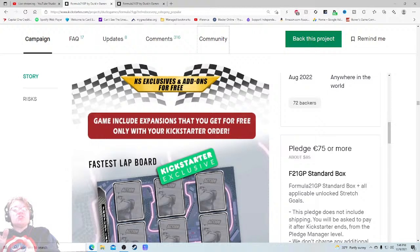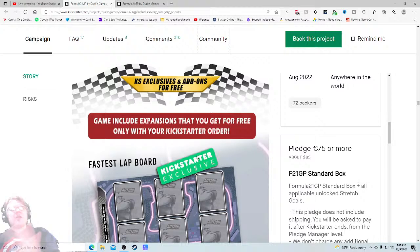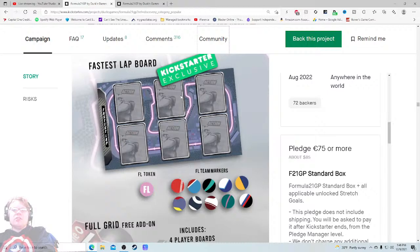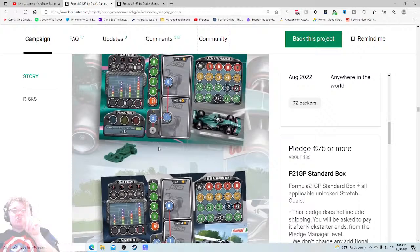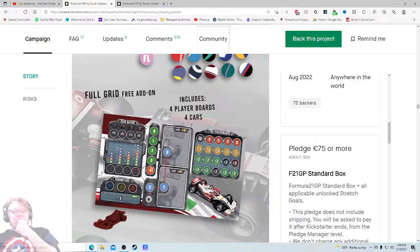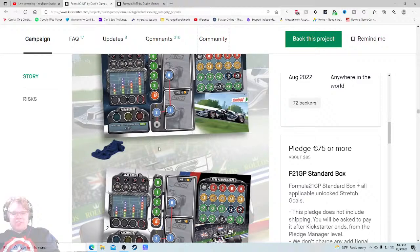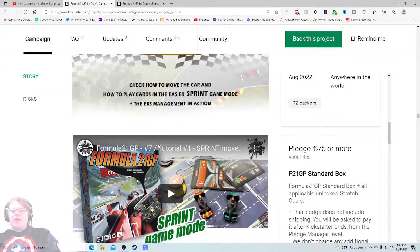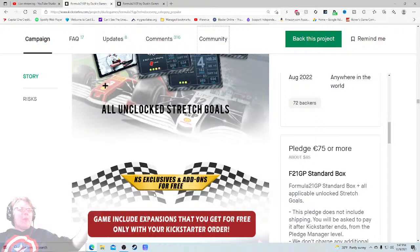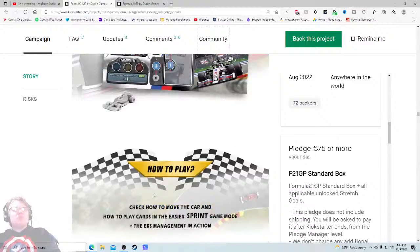Kickstarter exclusive add-ons for free — the game includes expansions you get only with your Kickstarter order. Now 85 euros is making more sense: 60 MSRP plus 25 for an expansion — that sounds right, price point not a concern anymore. There's a fastest lap board, team markers, tokens, full grid free add-on, four player boards. That right there gave me the $85 feeling. Is the full grid required to play though? It wouldn't have to be — it's just available to buy afterwards. It's just oddly phrased.